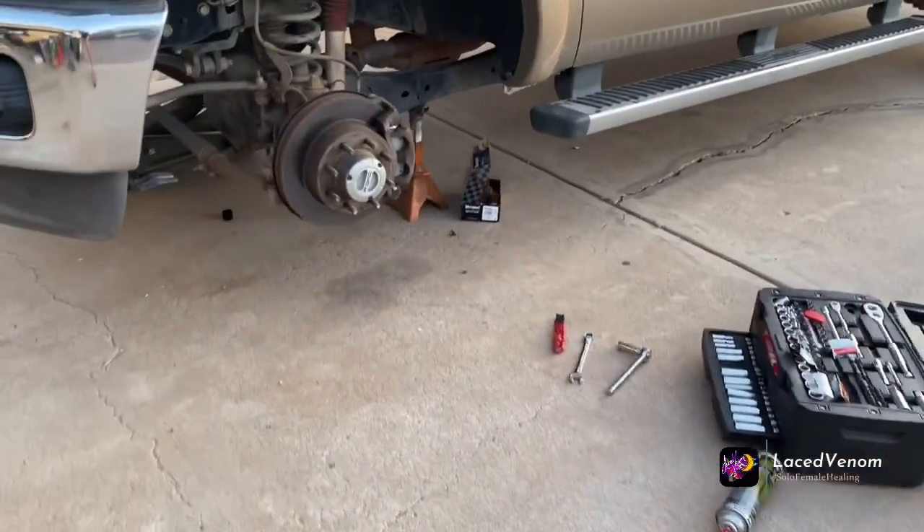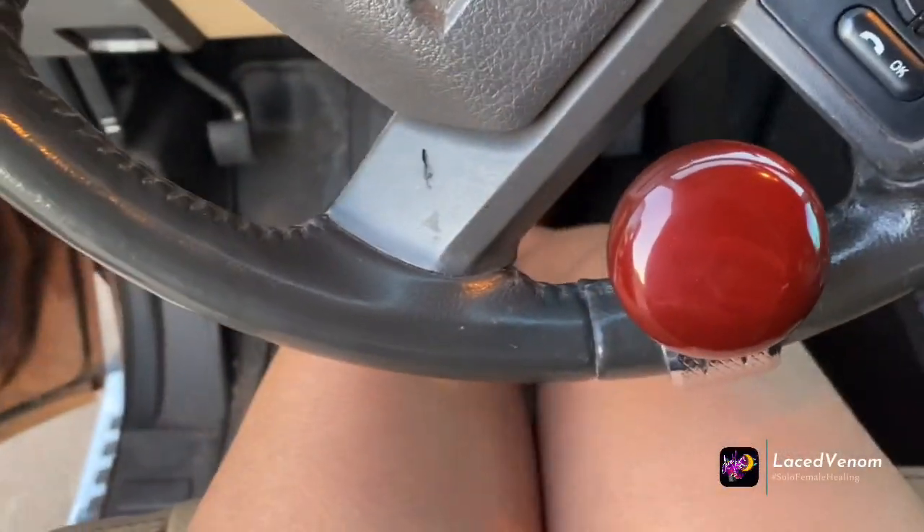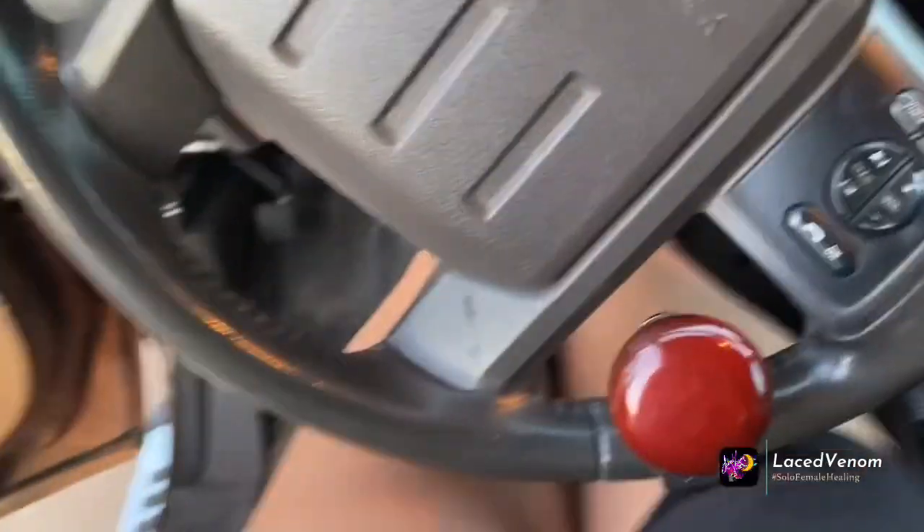We are going to go help Brett bleed his brakes — he's got it all torn apart. Just pump it all the way to the floor, yep, you gotta have fun. I think I'm gonna have my brother check my brakes too because I don't know when's the last time I did my brakes. Pump it up — done.